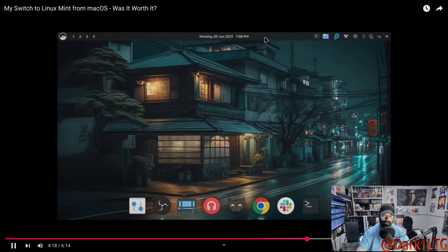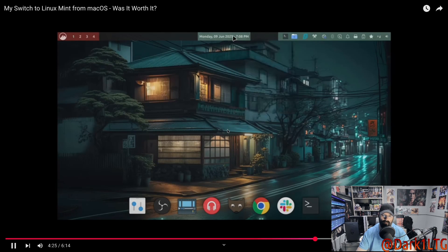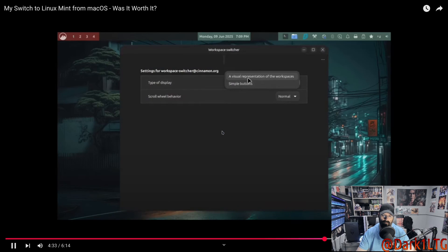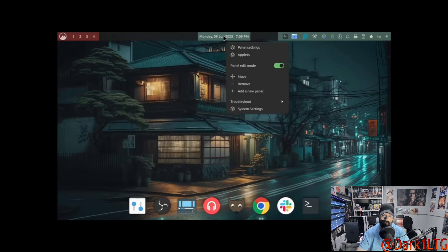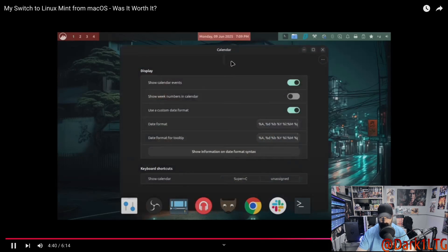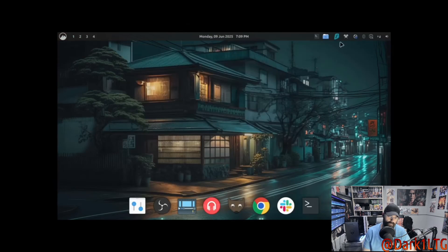To customize the panel itself, right-click and select Panel Edit Mode — this lets you rearrange applets or shift your calendar and clock to a different spot. You can also customize the workspace switcher, choosing between simple buttons or a more visual layout. And you can customize the time and date format to get it exactly how you like. The format he's using will be in the description — or you can Google date and time format codes. There are plenty of customization options.